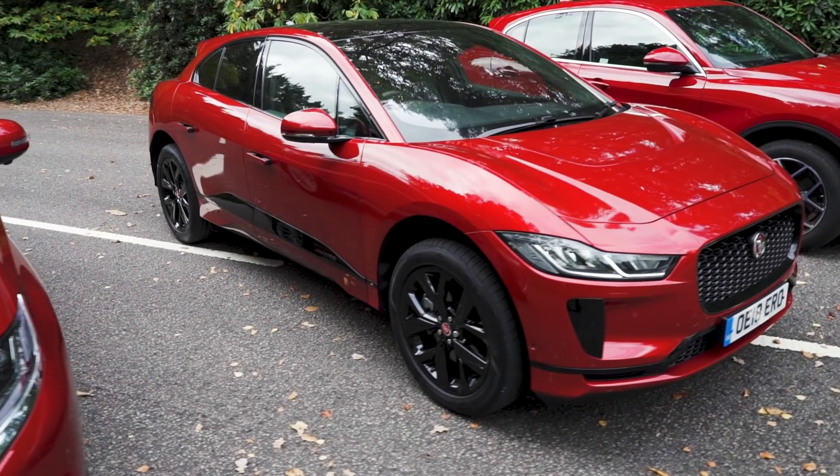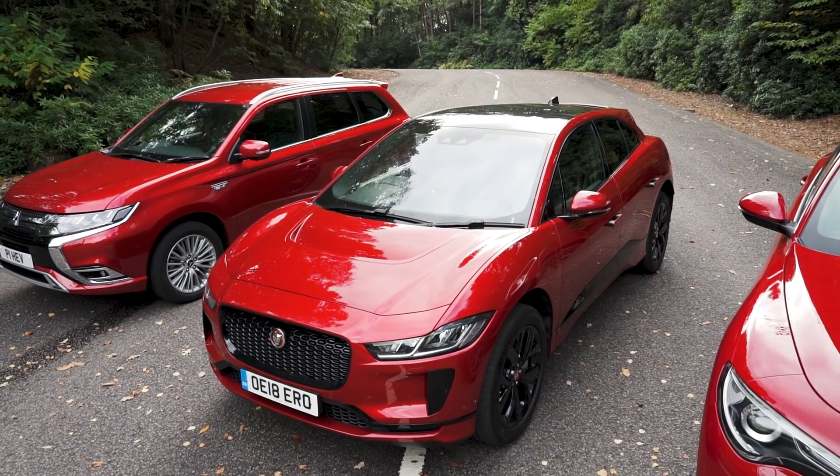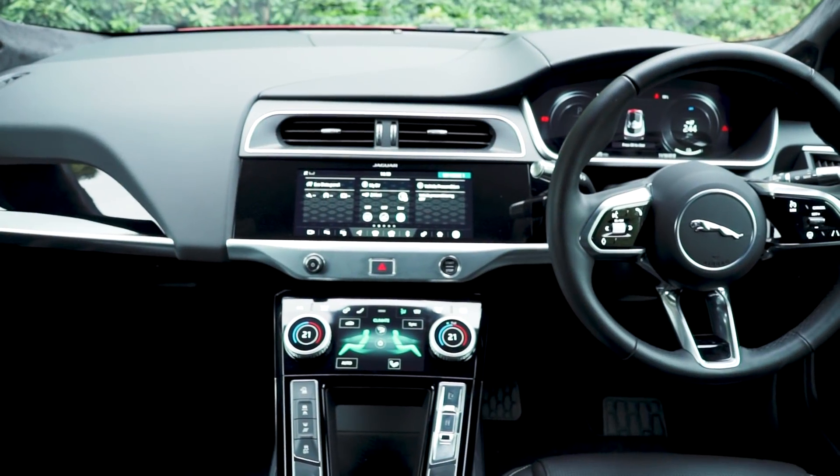This is the seriously sexy Jaguar I-Pace, the first fully electric SUV from Jaguar or Land Rover. It's smart on the outside and a great blend of the familiar and the futuristic on the inside. The only issue is you might want to wait a few months before you buy one in the UK until there are a few more of the super rapid chargers available.